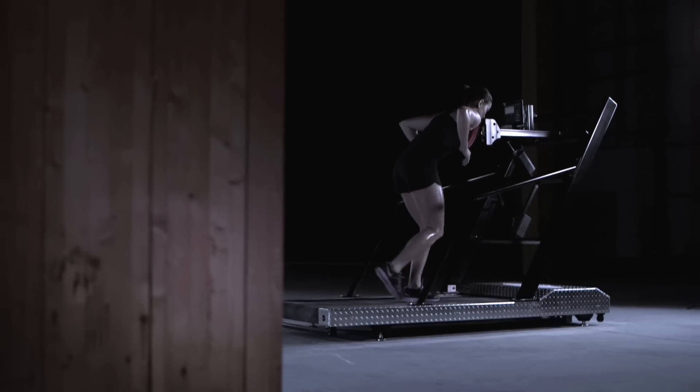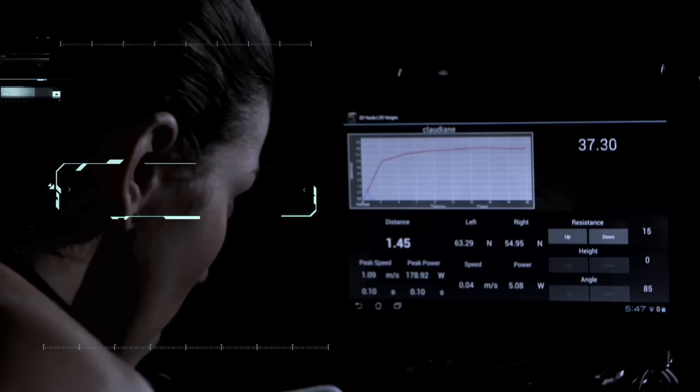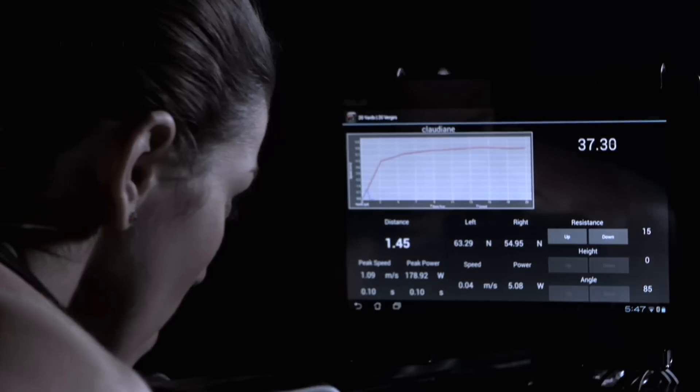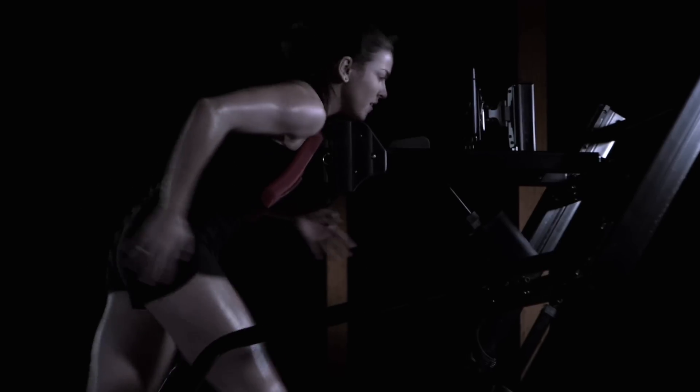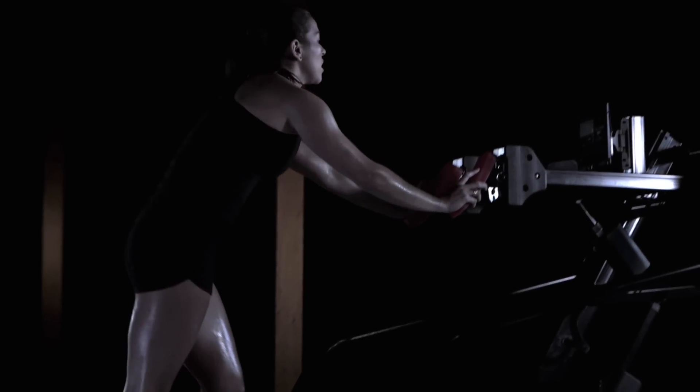The High Trainer Pro's advanced performance analysis features provide detailed real-time feedback on power output, balance, speed, and acceleration, making it simple to analyze exact performance, helping coaches evaluate athletes, monitor training progress and rehabilitation, and compare athletes.